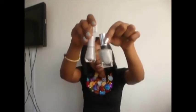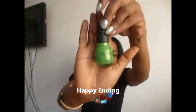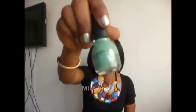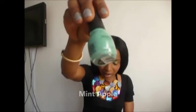Now into Simple Colors — I have a color called Happy Ending and it's green, and it looks like that. And then I have of course Mint Apple. I think everybody that has Simple Colors has Mint Apple. Mint Apple looks like that — it's a beautiful minty green color.